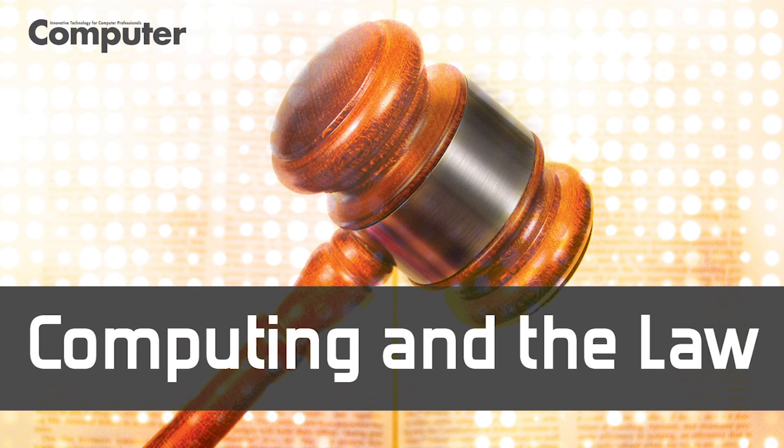3D printing has created quite a buzz recently. For those who are unfamiliar with this technology, it involves using a specialized printer, something like an inkjet printer, to deposit powders or polymers in a series of layers to build up a three-dimensional object. In essence, 3D printing is similar to additive manufacturing processes that have been around for several decades.